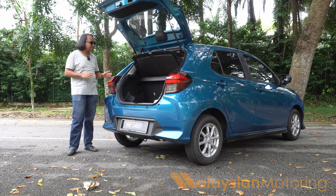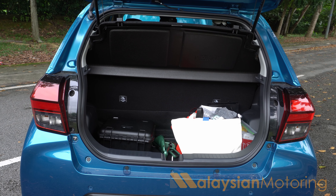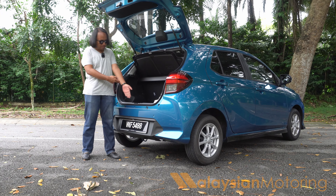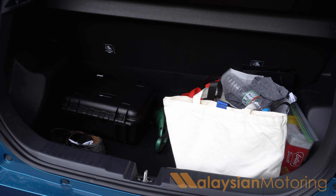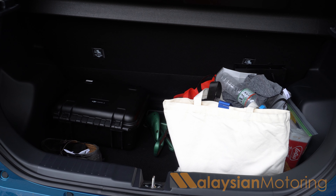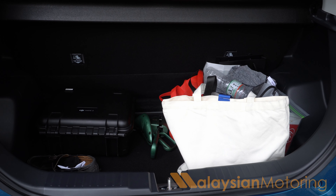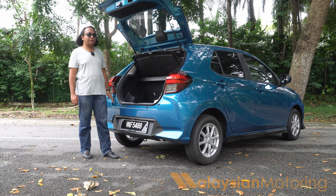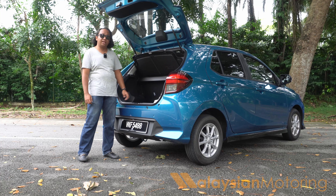Behind that tailgate sits a rather deep boot. This is not as big as a Myvi, let me make that very plain. However, the boot floor is quite low, which leads to a rather sizable lip. The overall space is very useful — it is wide and deep, which means you can put quite a lot of stuff back here. If you load up this car with four people, you can get all their luggage in here without a problem. You can also fold the rear seats to create even more space, and because of the load lip, you could slide longer items all the way in without interacting with that lip at all.